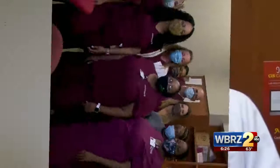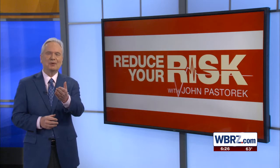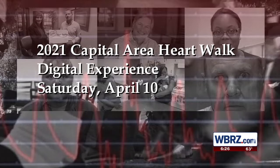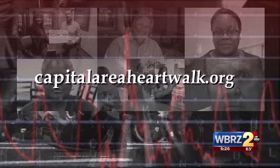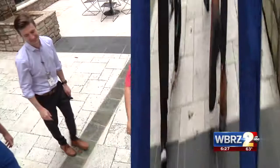Way to go, JP! You did it! And you'll be cheering at the Capital Area Heart Walk Digital Experience, coming up in just two days, Saturday, April 10th. To register or get more information, head to capitalareaheartwalk.org. And on our next report: Heart Walk Heroes — coronavirus can't stop them from walking in the fight against heart disease. We'll meet one of the top fundraising groups walking to remember their loved ones lost to heart disease.